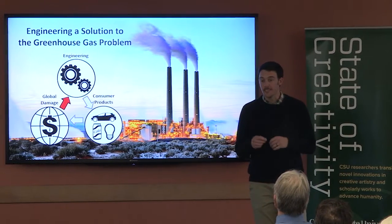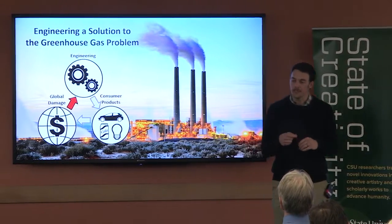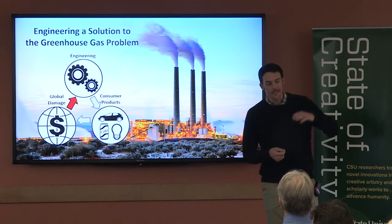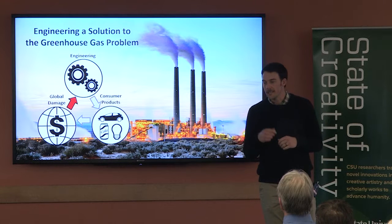For me as an engineer it's extra important because I know that every time an engineer designs and manufactures a new product, some amount of greenhouse gases are emitted into the atmosphere where they contribute to climate change.